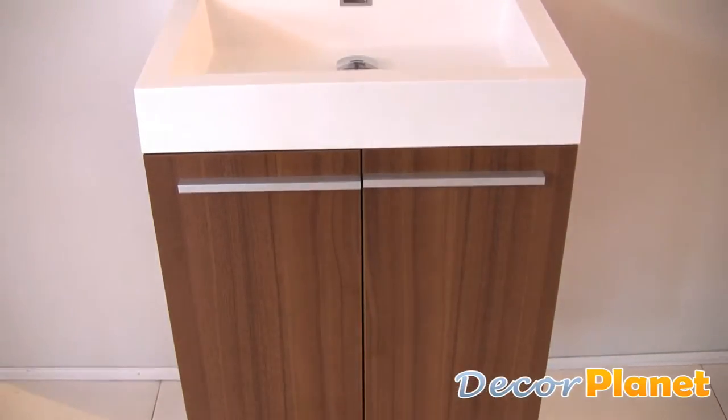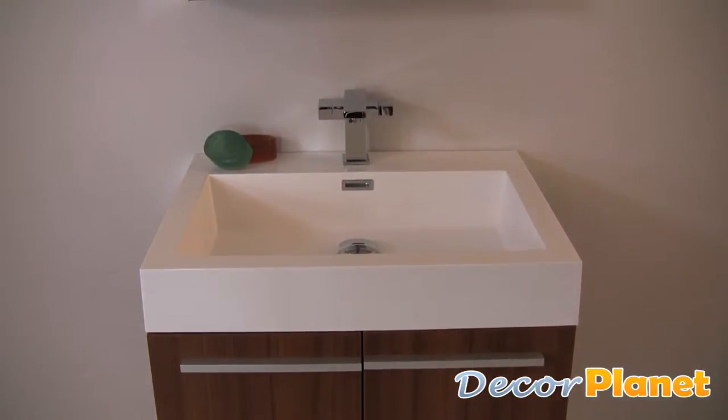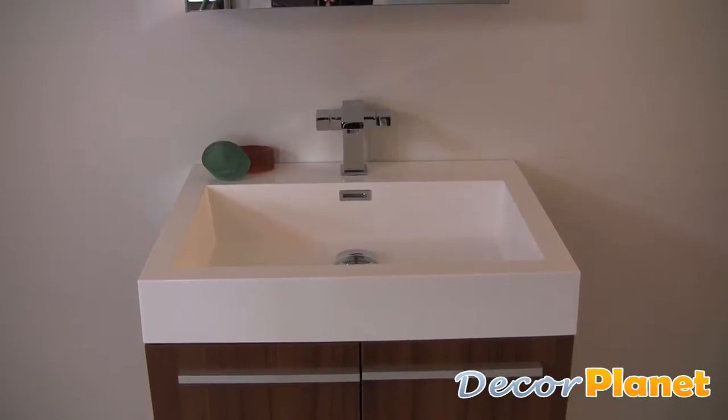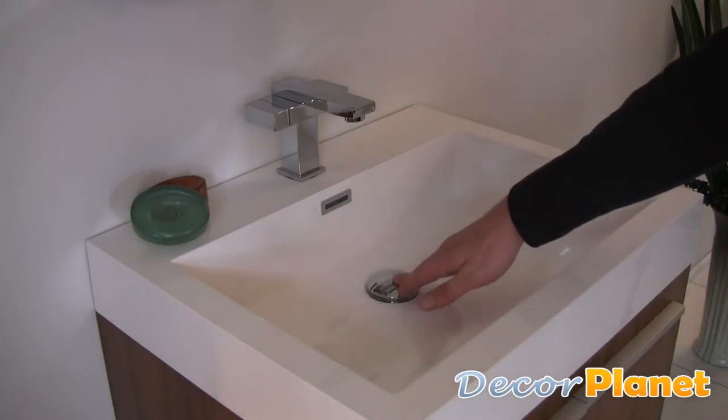It is made with a teak wood veneer finish and features a white acrylic countertop and sink. The sink has a sloped front edge and comes with an easy-to-use pop-up drain.